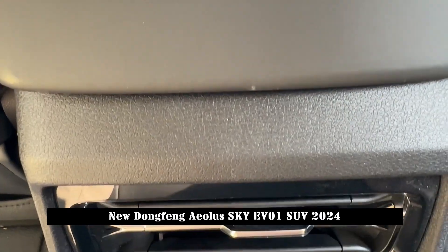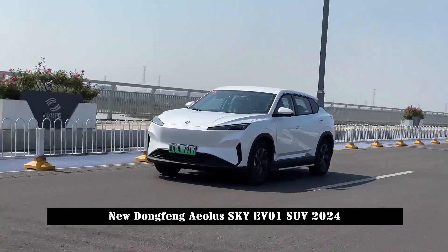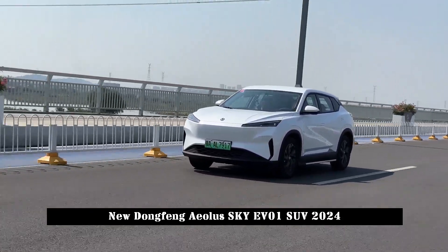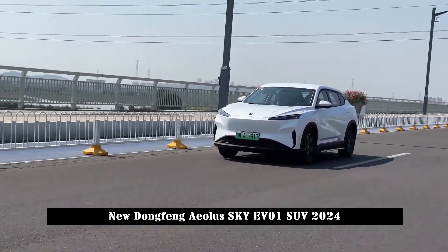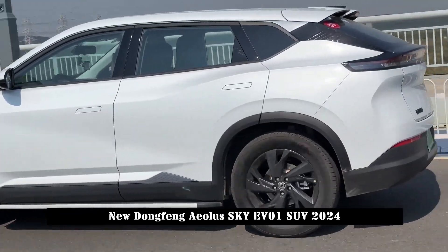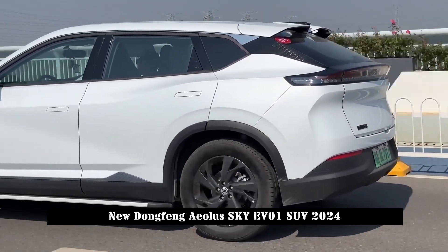In terms of interior, it is spacious, inspired by the universe and star battleships, highlighting simplicity and practicality. The center console is equipped with a 10.25-inch instrument panel and a 13.2-inch vertical central control display.